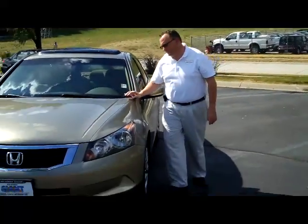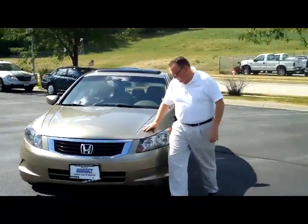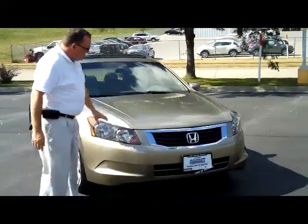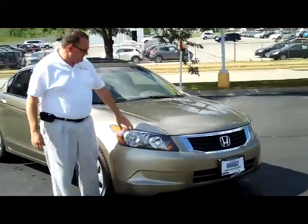Kelly here for Honda Giant, here to show you this 2008 Honda Accord EX model, just came in on trade. It has five mile-an-hour bumpers front and back, chrome accent grille, and wraparound headlights.